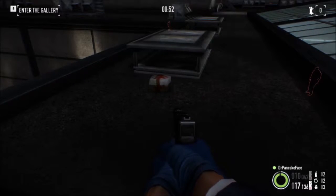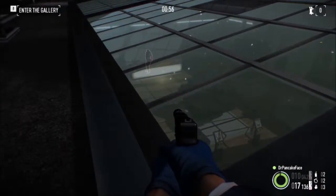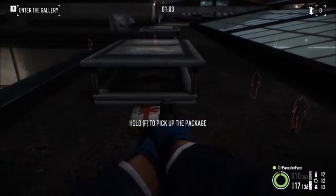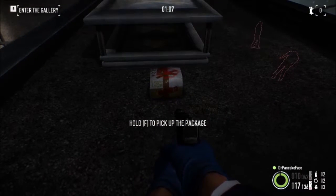Here we got package number 11. We are up on the roof. Here is the skylight to the lobby, there is the parking lot, so I am right up here on the edge. Right next to this little — wherever the hell that is — we got ourselves a package.